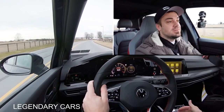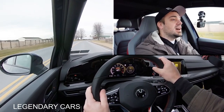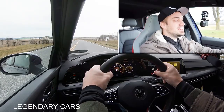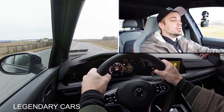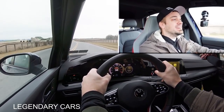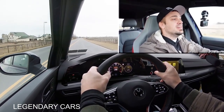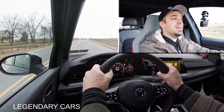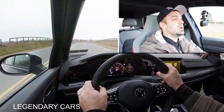Now let's give full control back to the Golf GTI and let it do a quick acceleration run. This thing is quick — it pins you into the back of the seat. That was an incredible acceleration in Sport driving mode. This thing is a fun car.